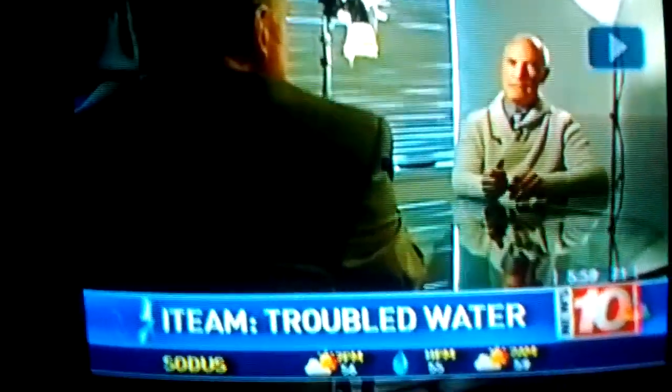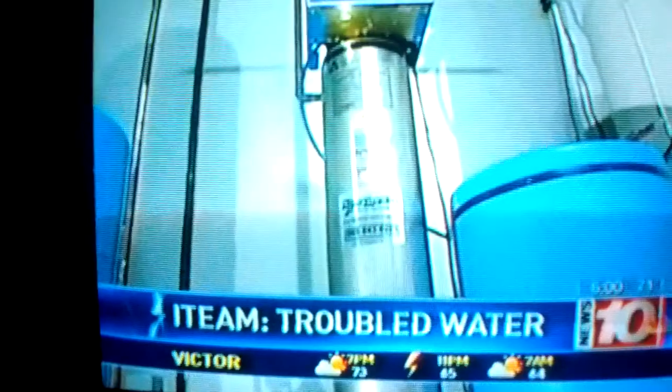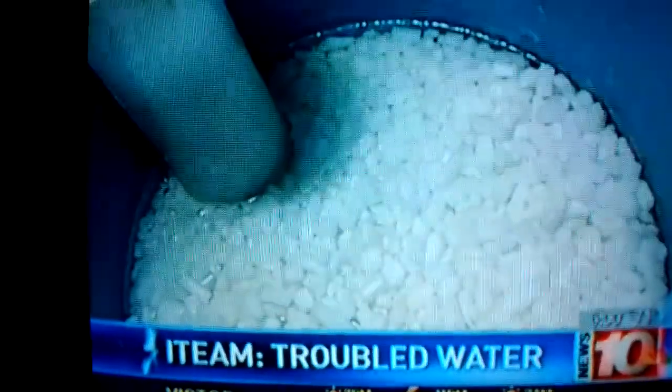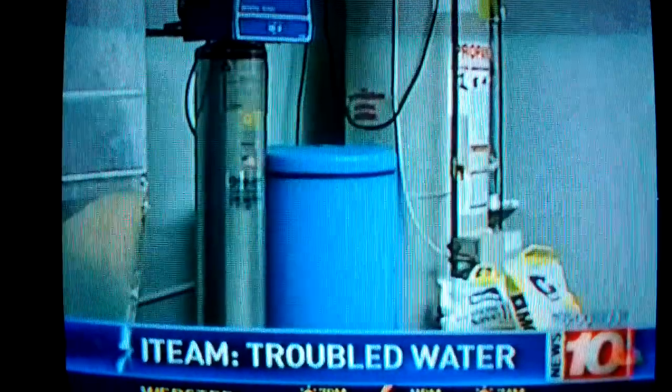The owner of Anderson Water Systems defends his company after an I-Team 10 investigation turns up troubling questions about how those systems were marketed and sold. Anderson Water Systems has been around for many years, but I-Team 10 has spoken with several customers who say they feel misled and cheated.